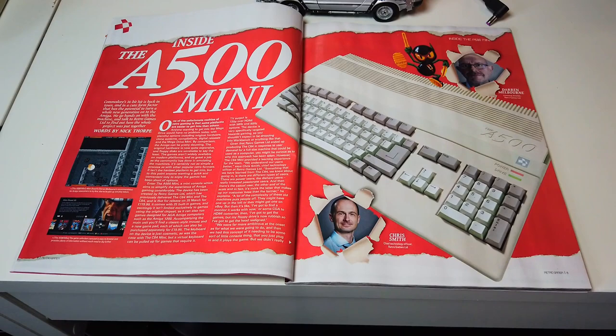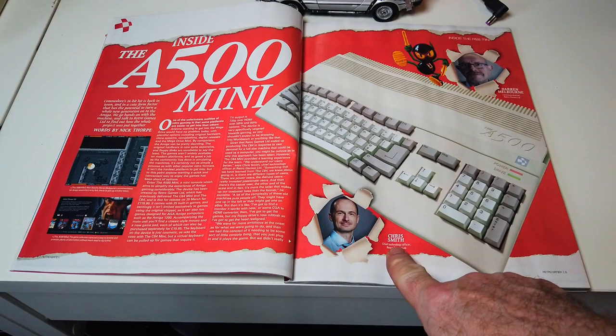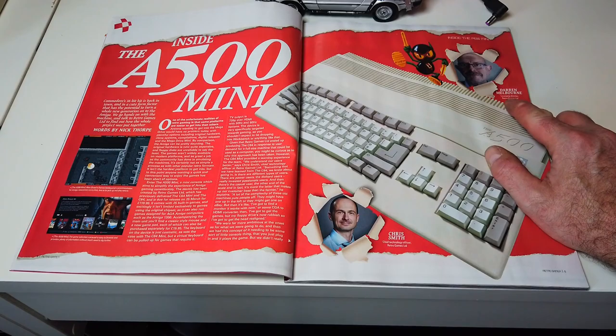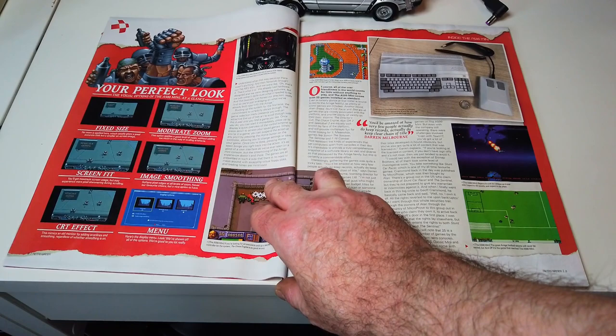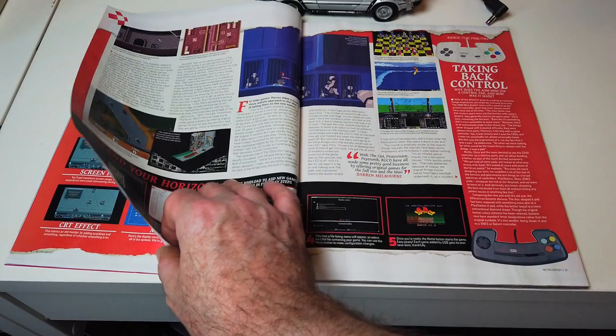Inside the A500 Mini — Commodore's 16-bit hit is back in town in a cute form factor that has the potential to turn a whole generation onto the Amiga. We go hands-on with the machine and talk to Retro Games Limited to find out how the whole project was put together. Words by Nick Thorpe. We have Chief Technology Officer Chris Smith and Licensing Director Darren Melbourne from Retro Games Limited. There we have Speedball 2 — another classic Amiga game. Another World.